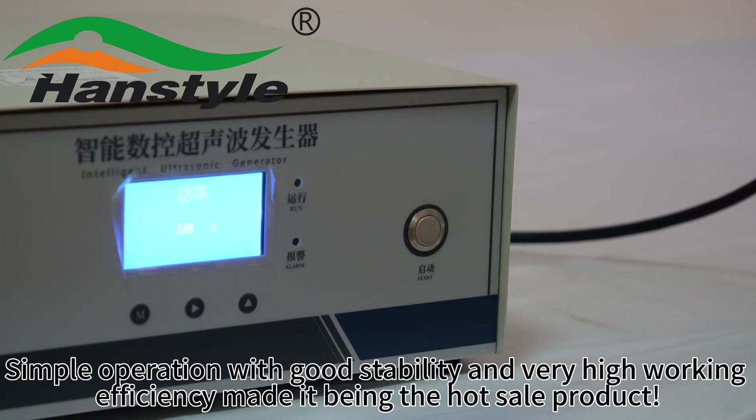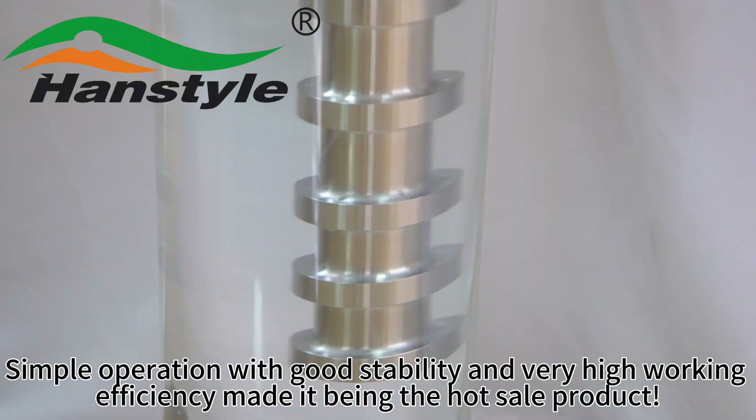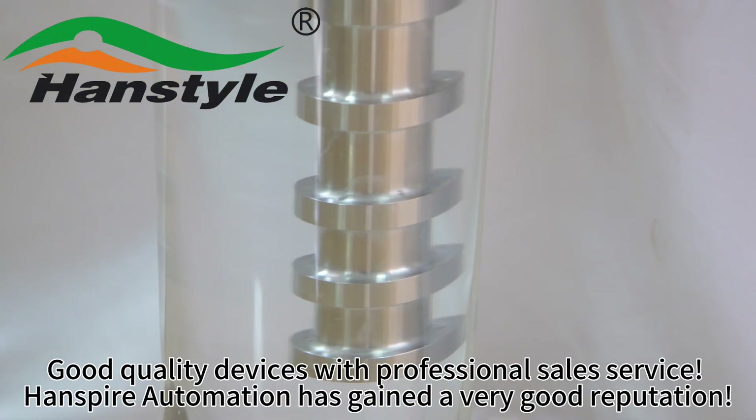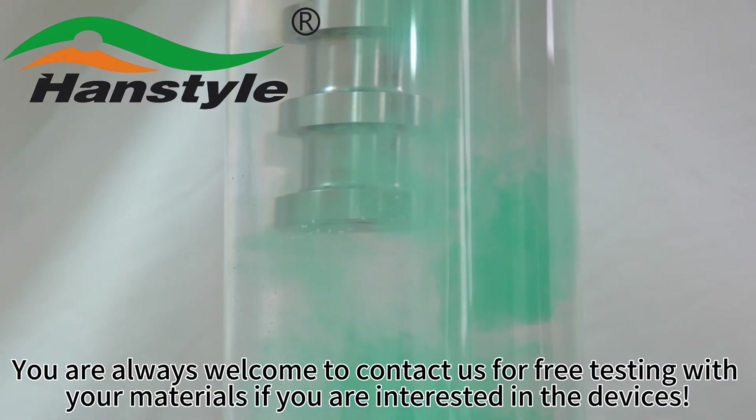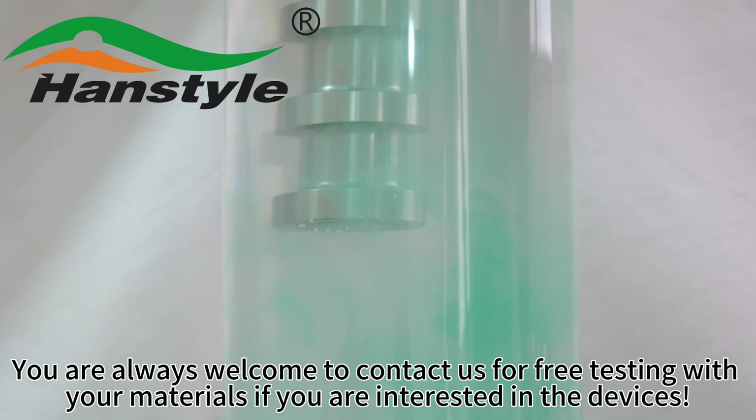Simple operation with good stability and very high working efficiency has made it a hot sale product. Good quality devices with professional sales service have earned Hanspire Automation a very good reputation.